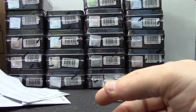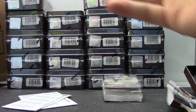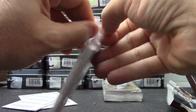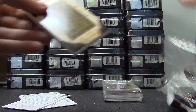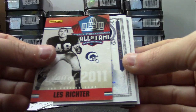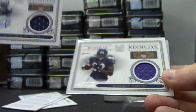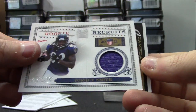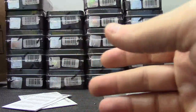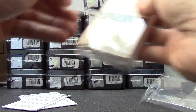Where's the plates and patches? Alright, we have Darren McFadden, Arian Foster, Richter, DeMarco Murray jersey — number two of 165 and 250.